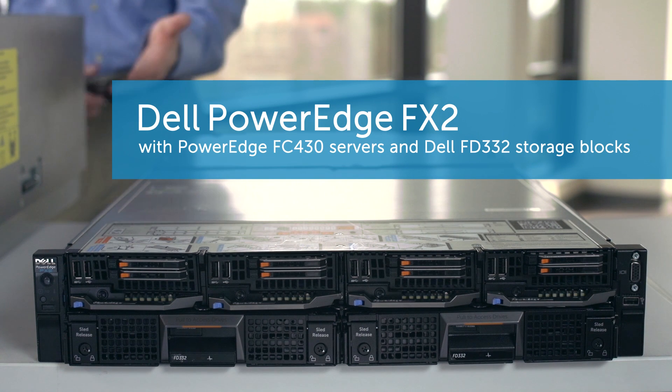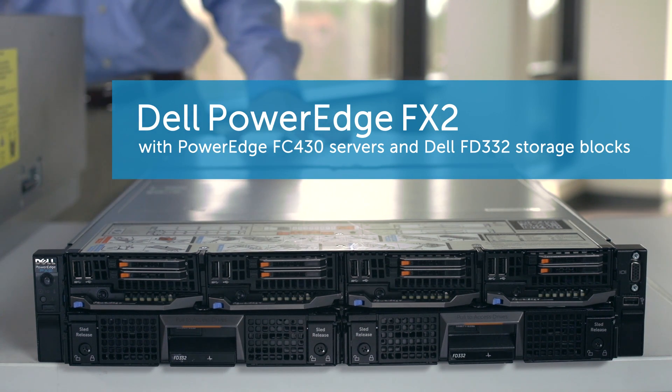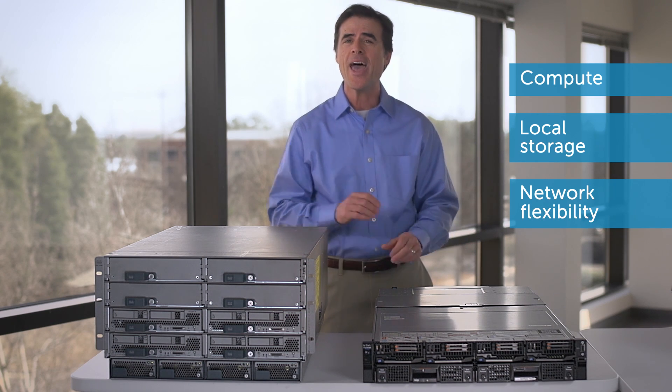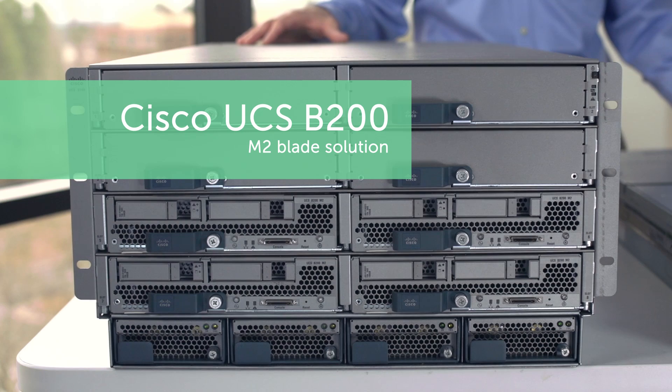We took a new Dell PowerEdge FX2 solution using VMware Virtual SAN, which gives you the compute, local storage, and network flexibility you need in one converged chassis, and compared it to a legacy Cisco Blade solution using a traditional SAN.